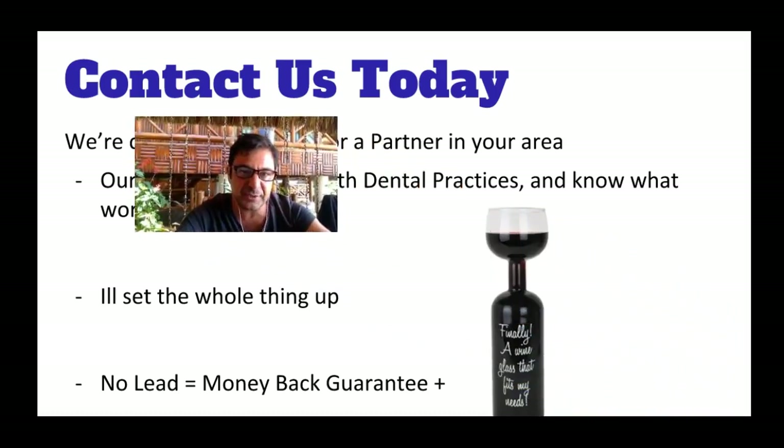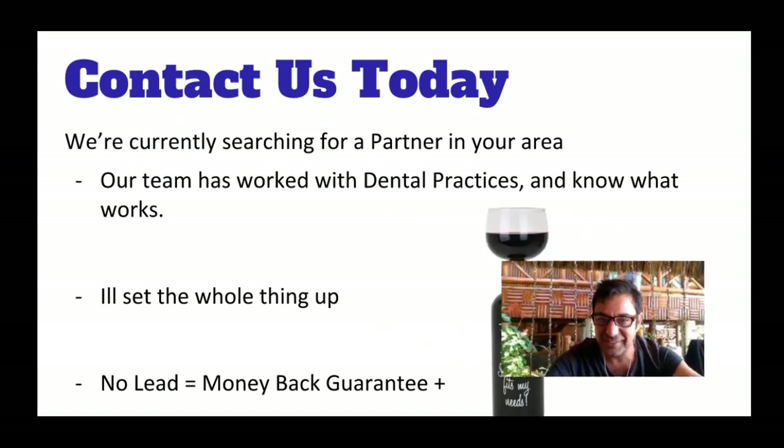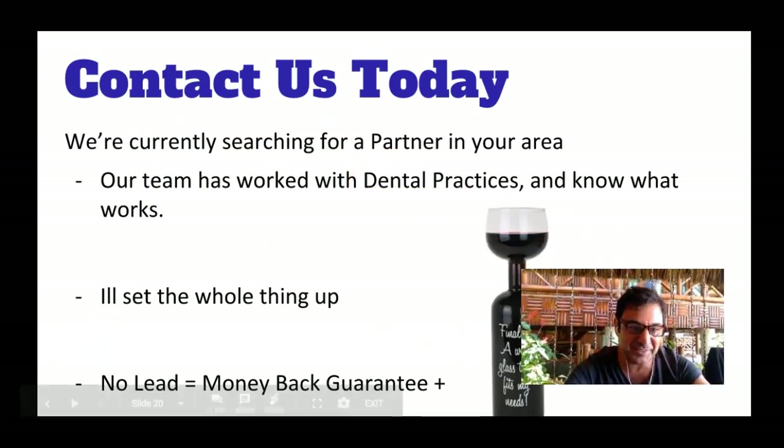Worst case scenario if it doesn't work — which it is going to work — there's a beautiful bottle of wine with a glass to drink your pain away. I hope you enjoyed my video. My name's Leo and hopefully we talk very soon. Bye for now.